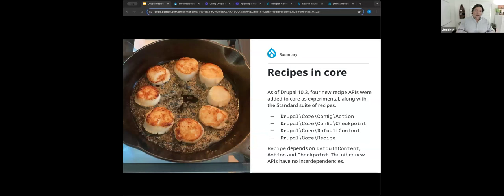The APIs added are: config action, which alters configuration; config checkpoint, which saves information about your configuration before and after a recipe is applied and can serve a number of different purposes as a standalone API; the default content API, taken from the default content contrib module; and then the recipe API itself, which depends on the default content, config action, and checkpoint APIs.